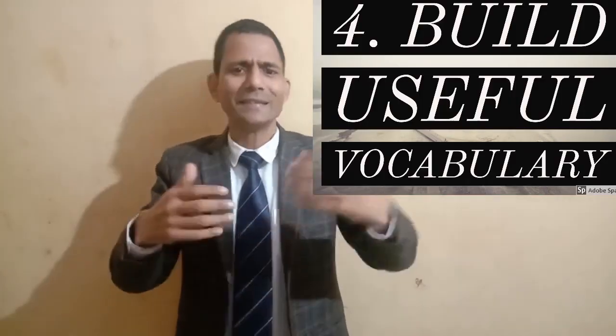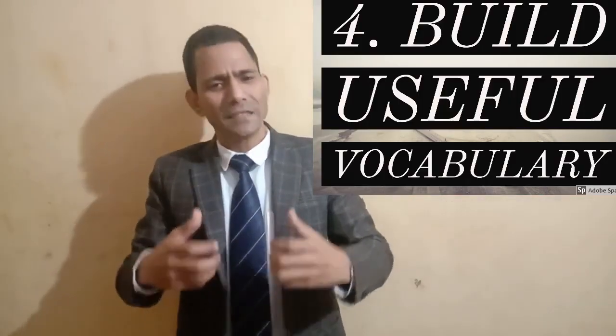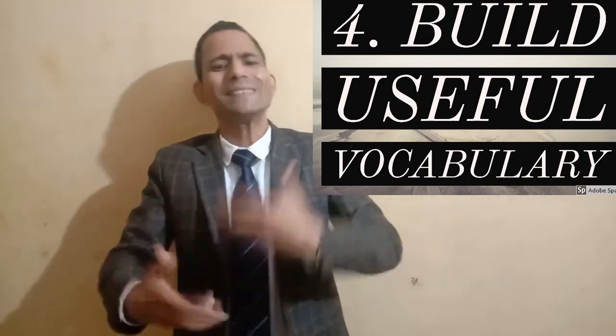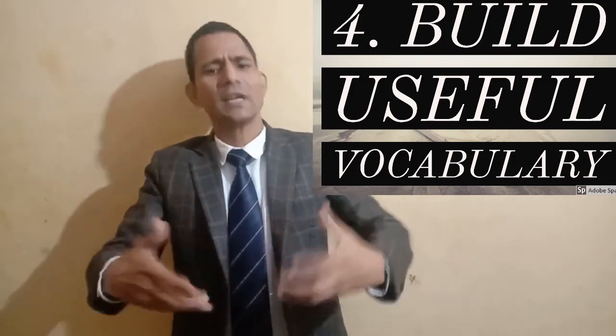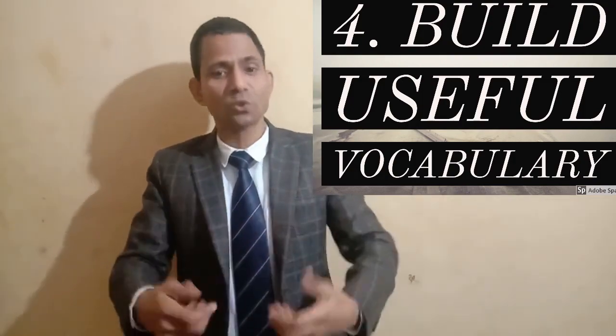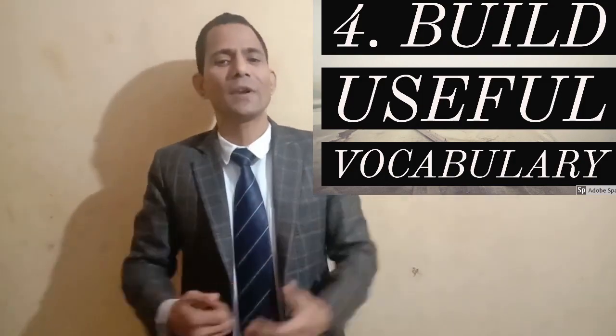Step number four: build useful vocabulary. When you practice the language you'll face many words whose meaning you don't know — write those words down and try to use them in your sentences. If you collect 10 words every day, in a month that's 300 words, and gradually it will enhance your vocabulary a lot.